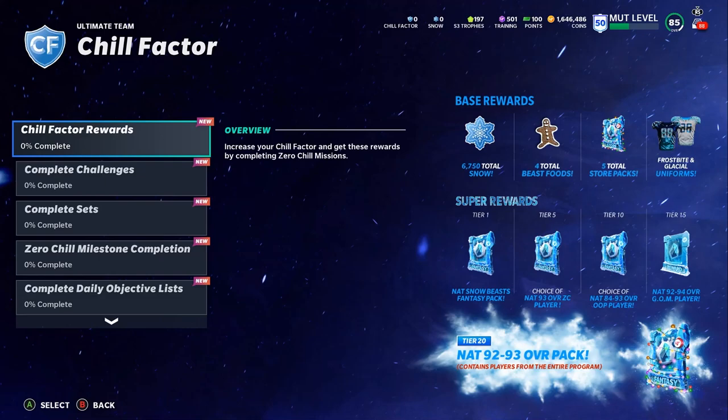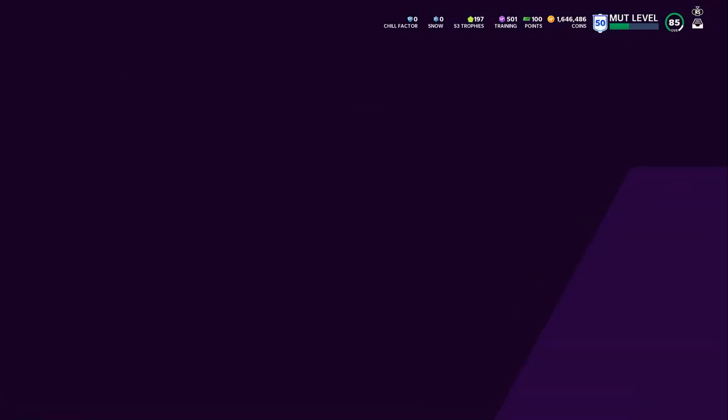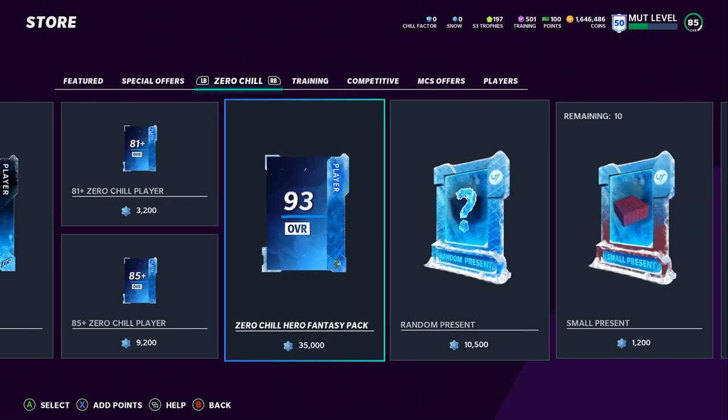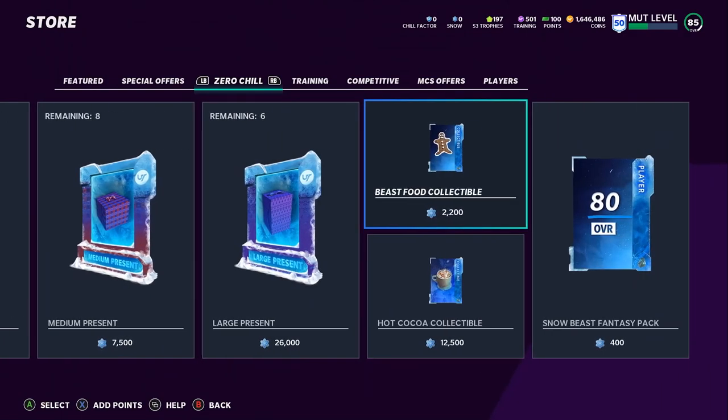So that's five free store packs, three to four free MUT Reward and Amazon Prime packs depending on your tier, 6,750 free snow, Beast Food, and five free 90-plus players — great overall value. You can sell items from the packs and probably make over 100K. You can also convert the 6,750 snow in the store: buy a little extra and do a random present pack, or keep it light and do a re-roll — about two re-rolls — or make more Beast Food collectibles for an almost-free Snow Beast player.